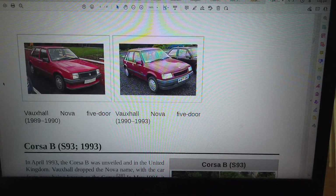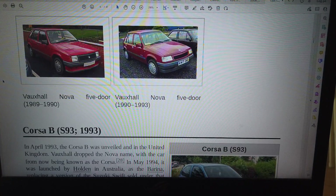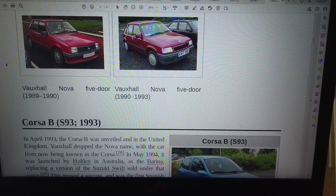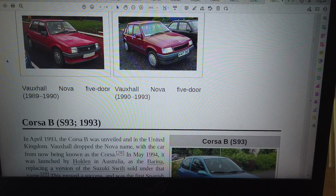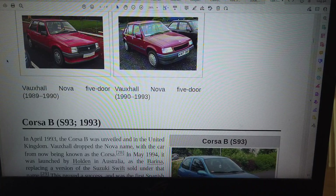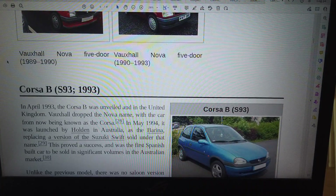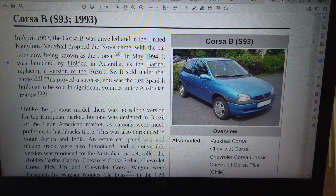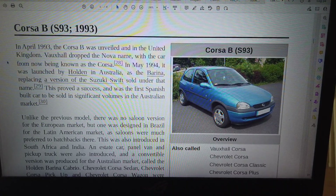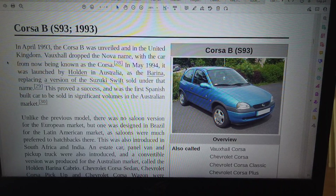Vauxhall Nova 5-door, 1989–1990. Vauxhall Nova 5-door, 1990–1993.